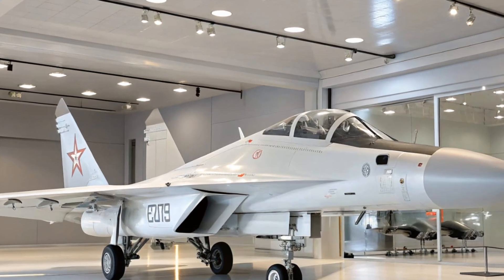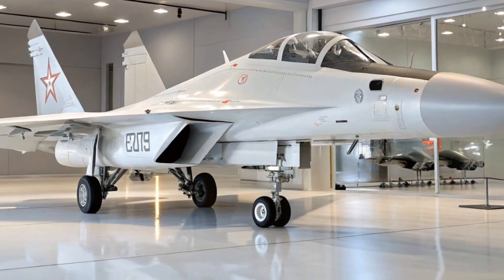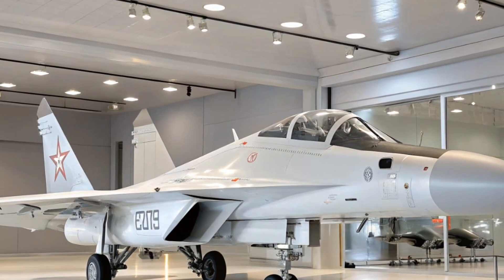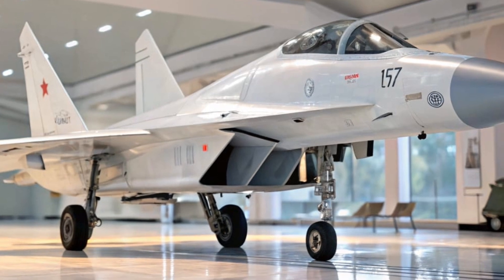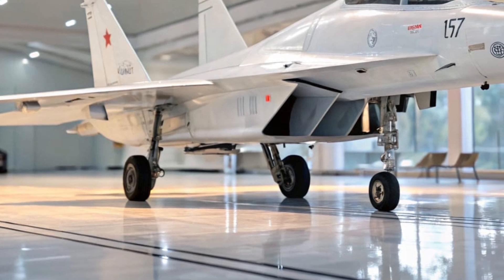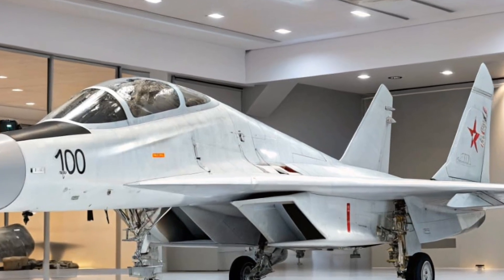Another interesting fact is its cost-effectiveness. While Western jets like the F-16 or F-35 run into tens or hundreds of millions of dollars per unit, the 2026 MiG-29 offers a powerful alternative at a much lower cost. The expected price per unit for export is around $28 million to $35 million USD depending on configuration. This makes it attractive for countries like India, Egypt, Algeria, and Serbia looking for modern air power without the NATO price tag.